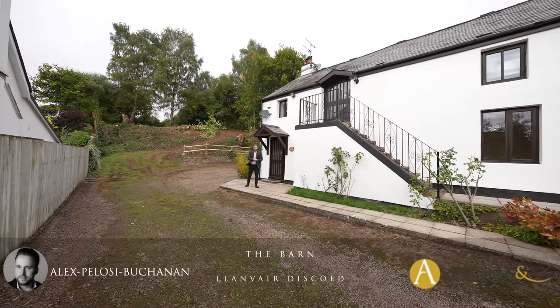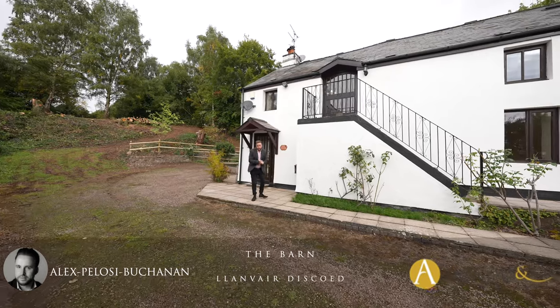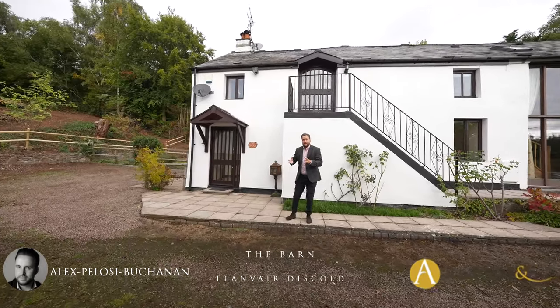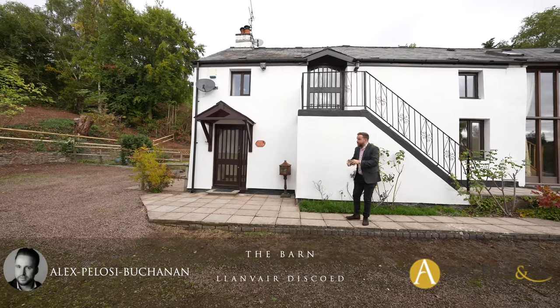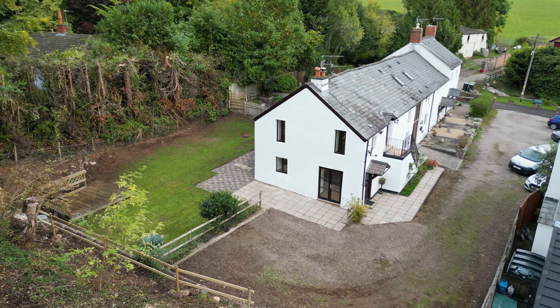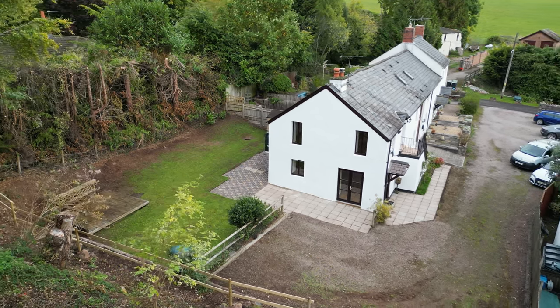Hi, it's Alex here, and today you join me in the village of Llanverdysgoid where we're here to see this end of terrace character property which formed part of an original farmhouse that dates back to the 17th century and was converted in 1994 into the property that we see today. The property boasts three bedrooms as well as off-road parking for several vehicles and a wrap-around garden.